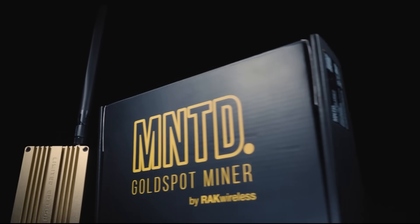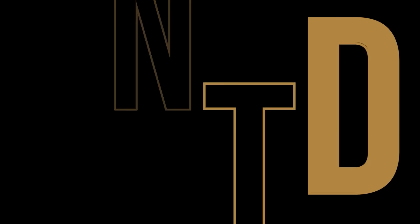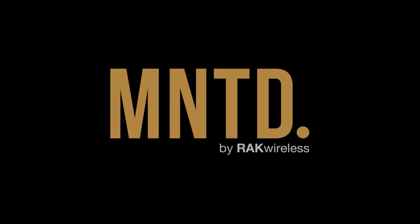What we're here to talk about today is Minted — MNTD. Minted is literally a retail, partial rebrand — a retail branch for self-distribution by Rack for their Rack miners.